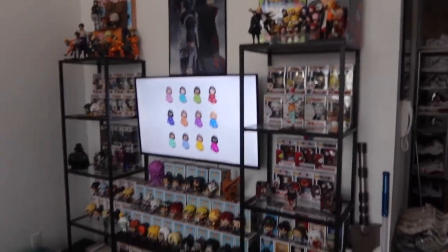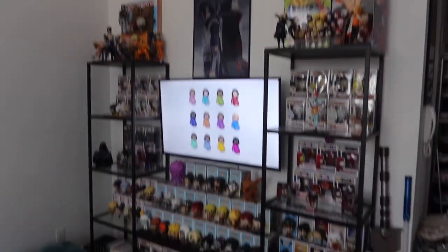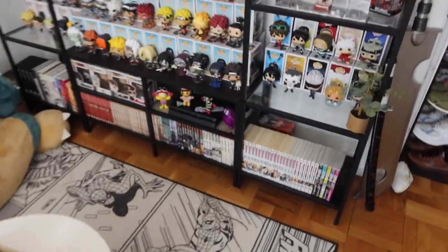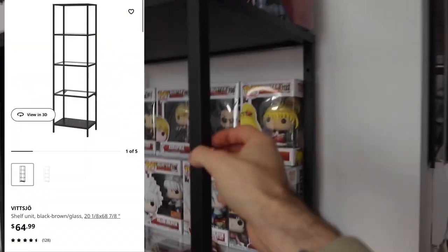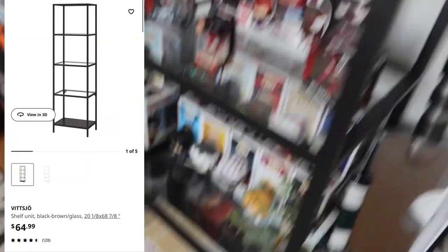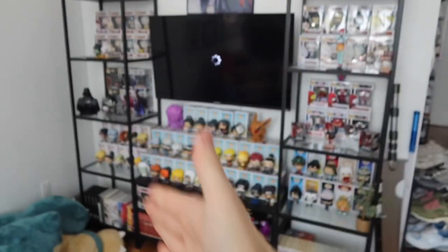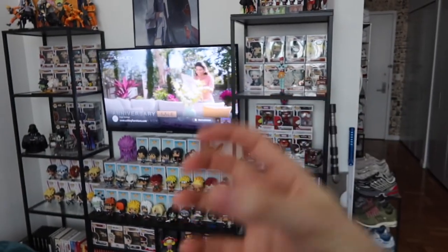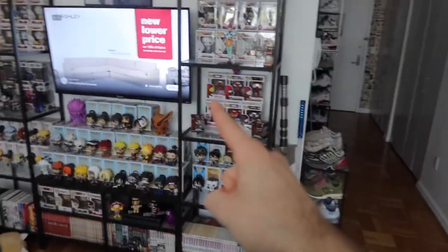The other shelf a lot of people ask about is my main shelf right here, which I'll be reorganizing soon — you'll see that in an upcoming vlog. I have my manga, Funko Pops, and used to have shoes on it, but I moved shoes to actual shoe racks from Target. This one is from IKEA — it's black steel with glass in the middle and black wood on the top and bottom. It's a nice TV-stand style shelf.